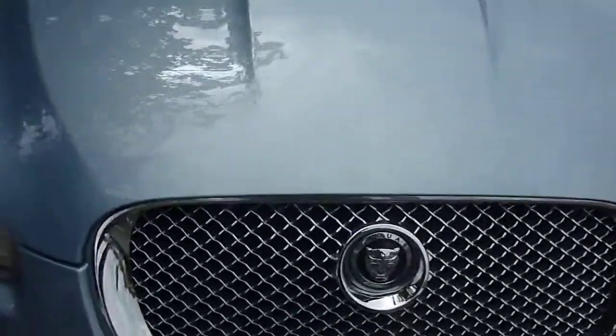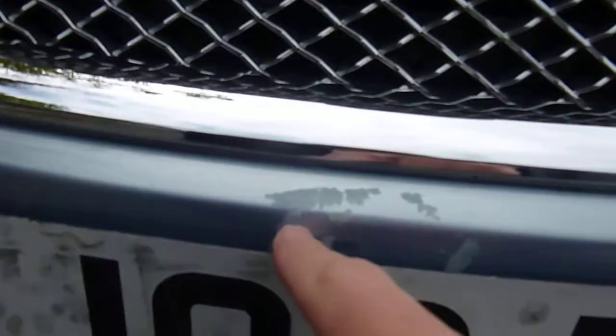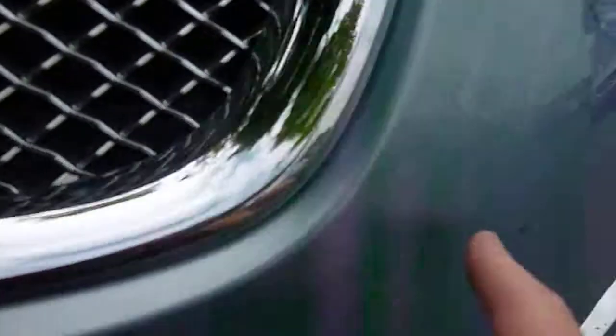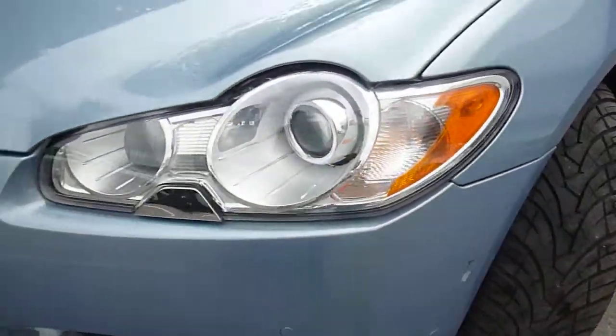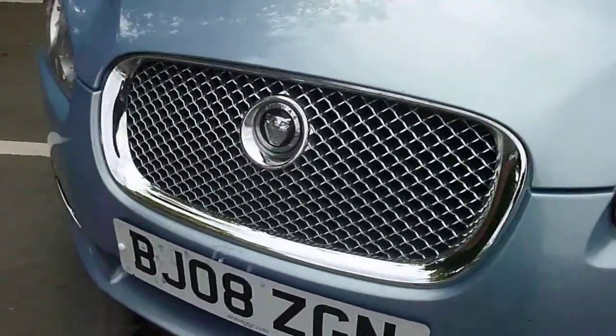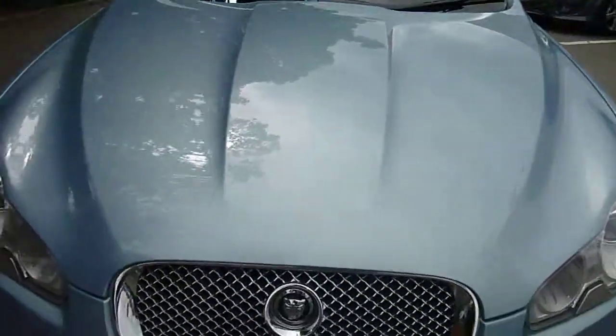Getting up close to the front bumper, you can see it needs repair. There's been some stone chips that have flaked away, and there's a stone chip there — whilst I'm in the area I'll show you where it's caught. So if you budget to blow in that front bumper, with some marks on there, that should cover everything.